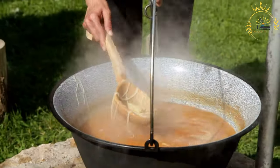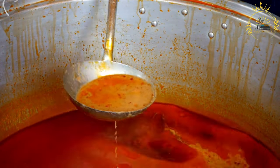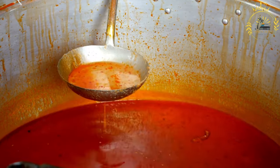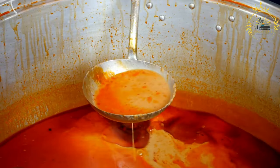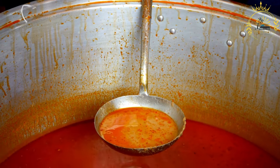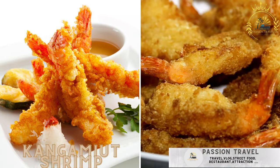The preparation of suaasat involves cutting the meat into bite-sized pieces and simmering in water until tender, creating a flavorful stock. Onions are sautéed in rendered fat until translucent and fragrant. Potatoes, carrots, and barley or rice are added to the pot, followed by bay leaves and seasoning. The soup is simmered until the vegetables and grains are tender and the flavors have melded together.